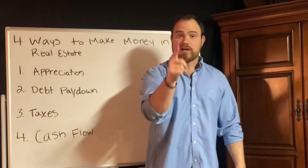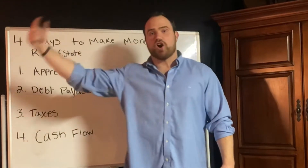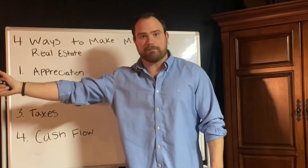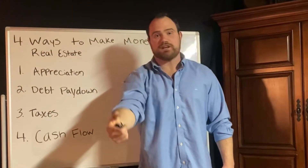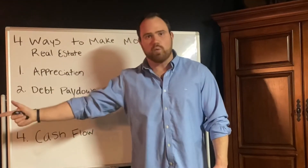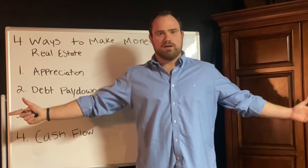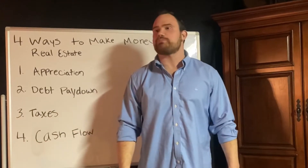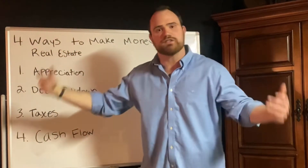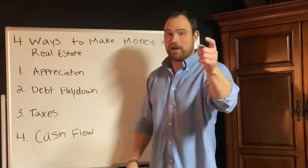You can become a real estate professional and use those paper losses to offset your earned income. So you could be working at a regular job, like Capital One, and once you've eliminated your rental income tax liability, you can offset your W-2 income as well. You could literally pay nothing in taxes by owning real estate — it solves everything.